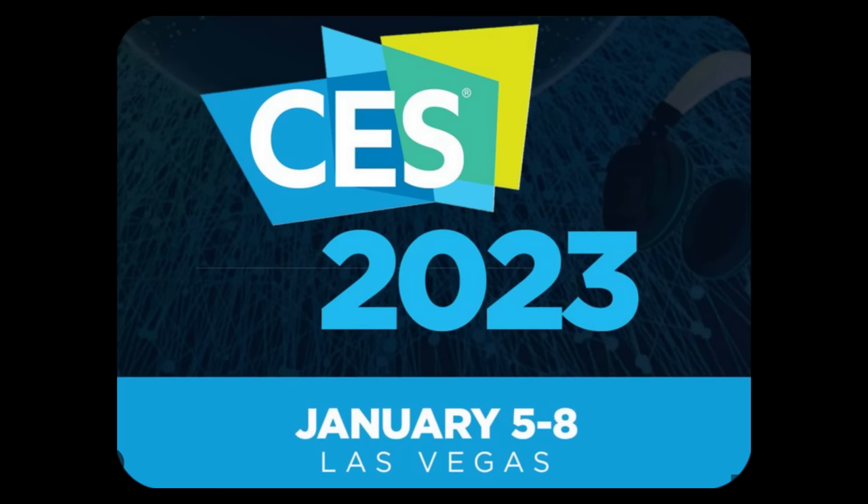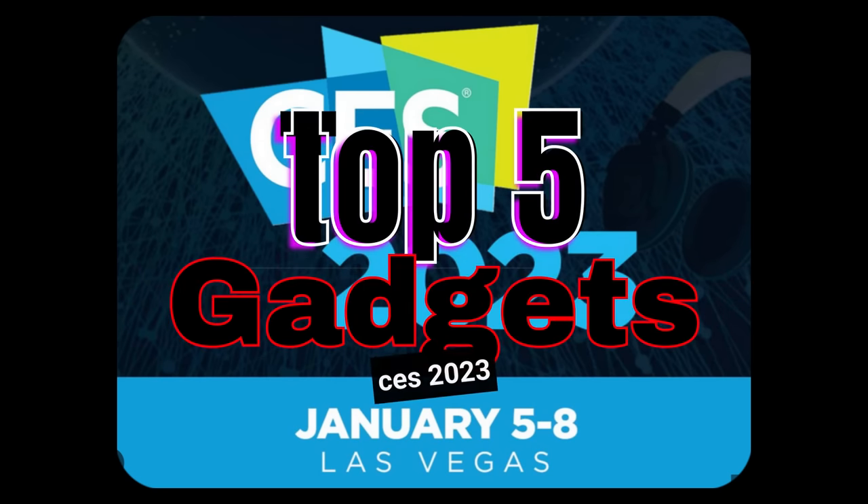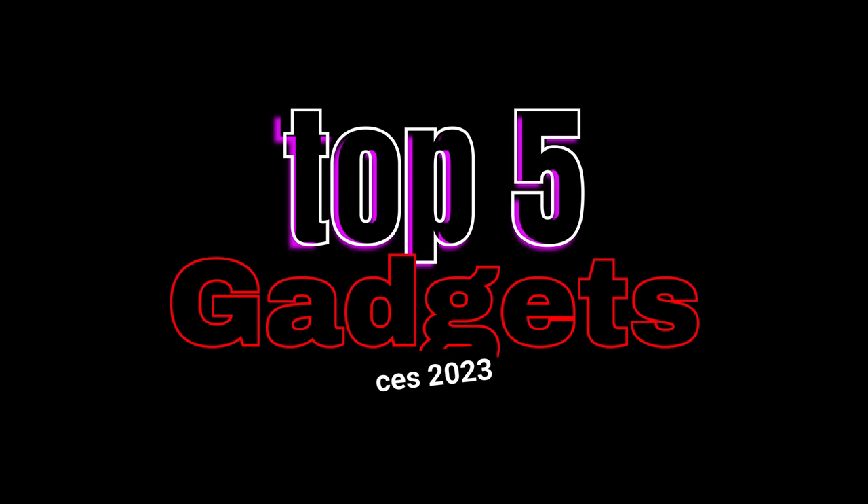These are the top 5 gadgets at CES 2023, in our opinion. Let's go guys.